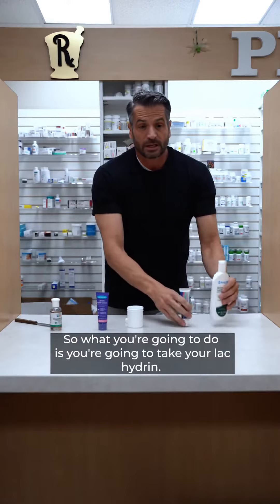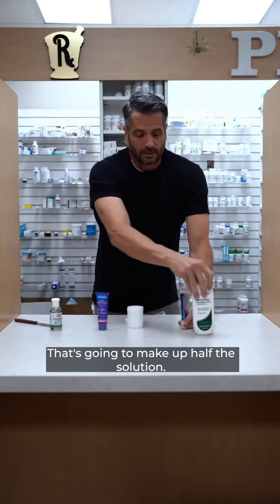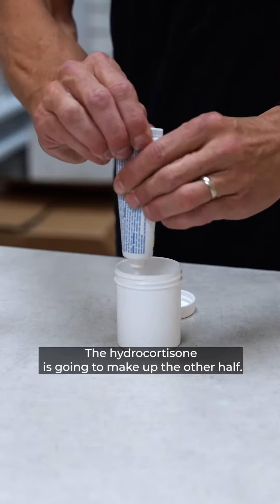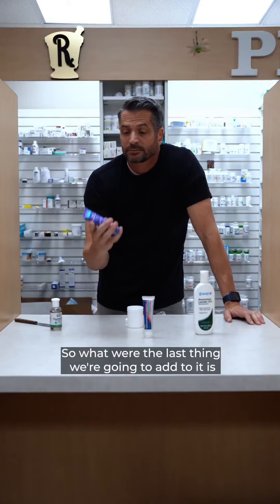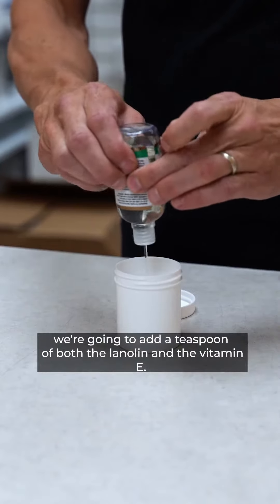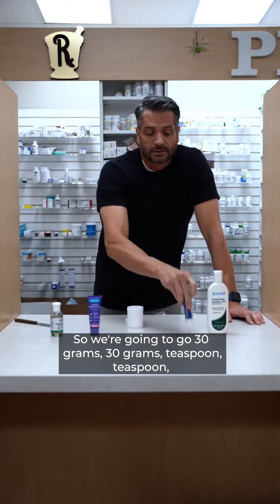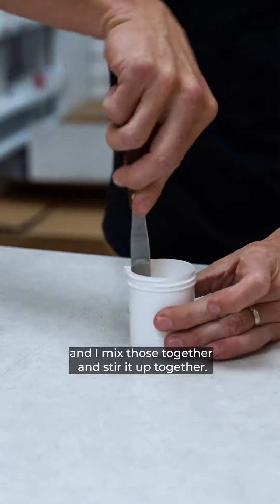You're going to take your LacHydrin, and that's going to make up half the solution. The hydrocortisone is going to make up the other half — that makes 50%. The last thing we're going to add is a teaspoon of both the lanolin and the vitamin E. So we're going to go 30 grams, 30 grams, teaspoon, teaspoon. Mix those together and stir it all up.